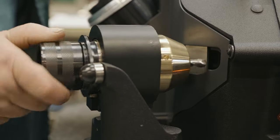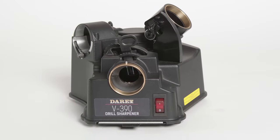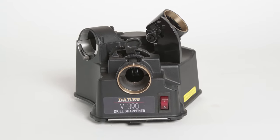Here at Derrick's we have a range of drill sharpeners starting with our V390 sharpener, designed for fabrication shops, smaller shops, light duty — a great machine.